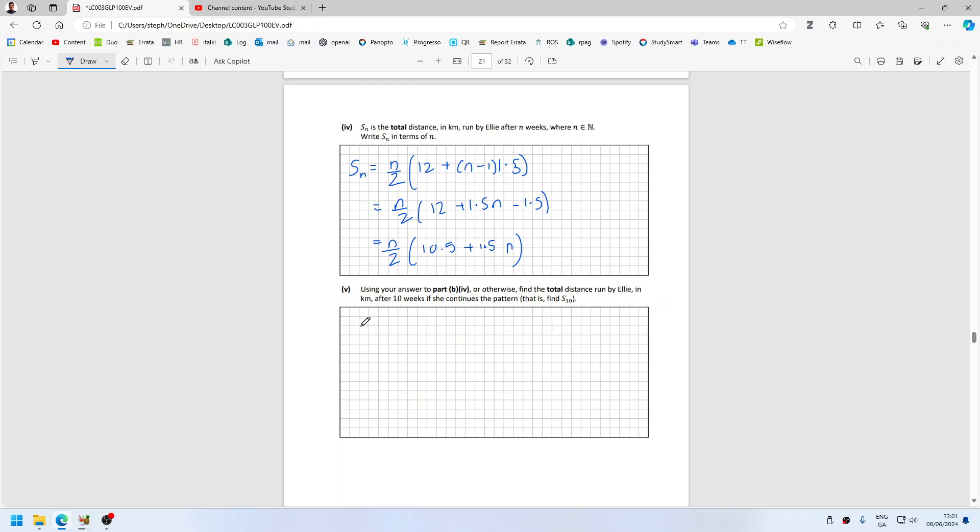Find the total distance after 10 weeks. So that's S10. That's 10 over 2 times 10.5 plus 1.5 times 10. So that's 15. So that'd be 5 times 25.5. 127.5 kilometers.